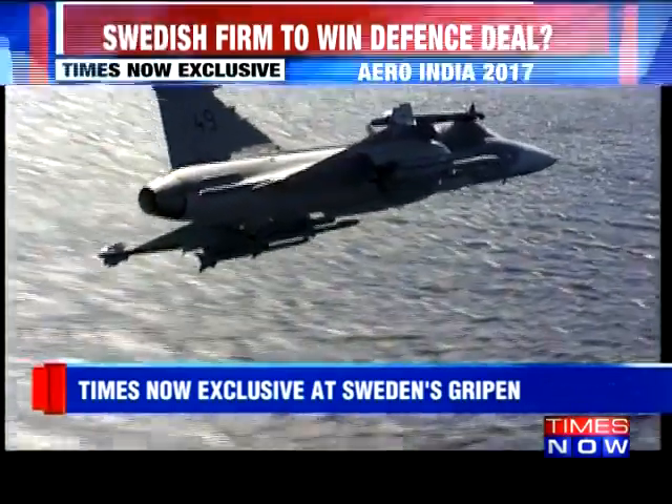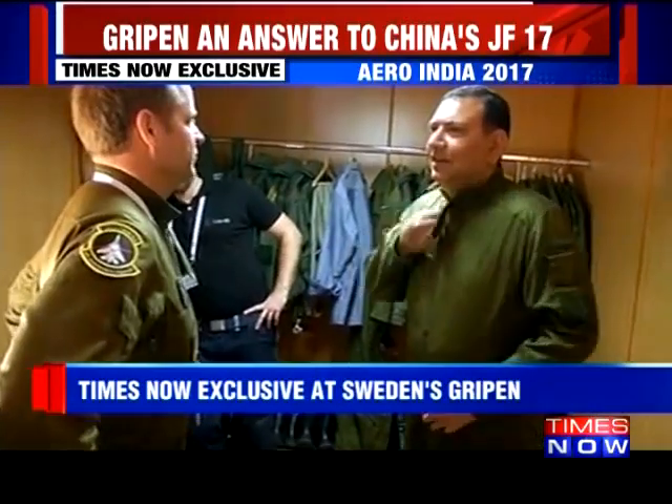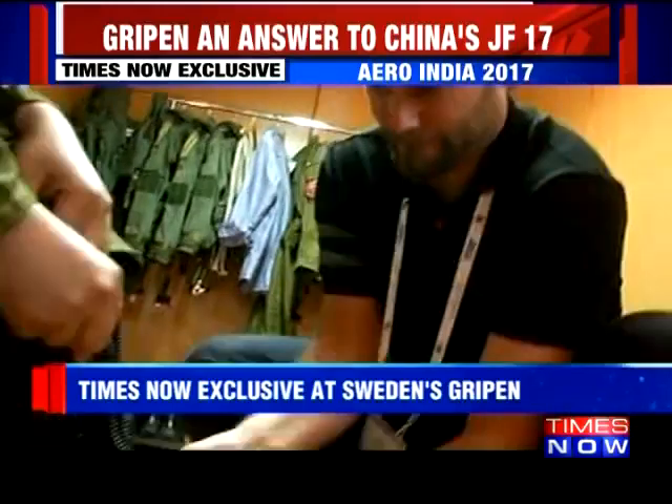Flying the Gripen is a rare opportunity. Times Now has the invitation, at Yalahanka in Bangalore, where Times Now meets the Swedish Air Force.